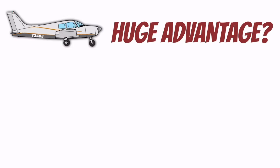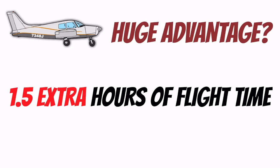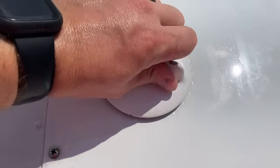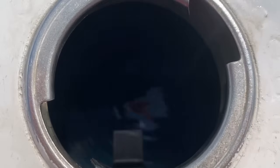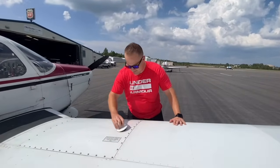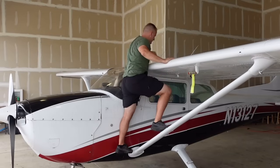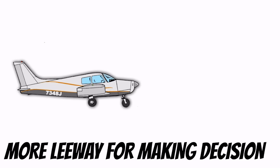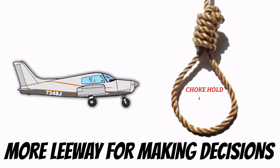This might seem like a huge advantage for the Cherokee, as it can give you almost an hour and a half more range than the Cessna. But in reality, if the density altitude is high and I have someone else with me, I never fill up all the way to 50 gallons — I typically only fill it up to the tabs, which are 18 gallons per tank. That is something kind of nice on these low wings though: you can just look down into the tank without climbing up on top of stuff. The Cherokee gives you a little bit more leeway when it comes to making decisions, but that leeway is also a little more rope to hang yourself with. Just be cautious if you use those 50-gallon tanks.